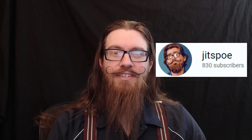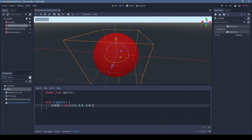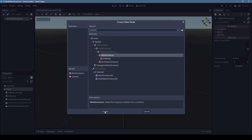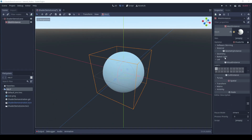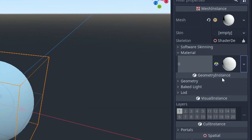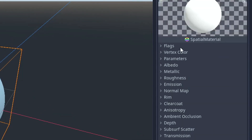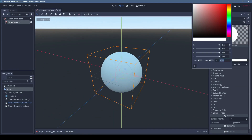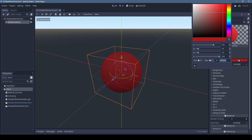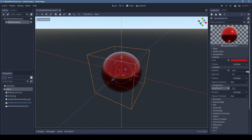Jitspo is here to show you that Godot's shaders aren't so scary. His quick intro will get you over your fear of them and you can start making something awesome. Along with great Godot tutorials like this, Jitspo is a regular entrant to Game Jams and he documents the whole experience on his channel. Of course, he's using the Godot engine, so if you're looking for tips and tricks for using Godot in Game Jams, then this is the channel for you. Make sure that you subscribe to show your support and let's grow the Godot community.